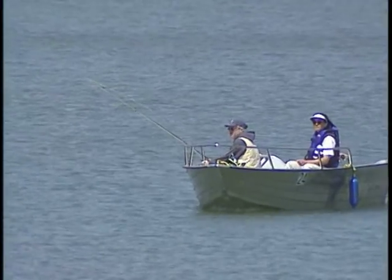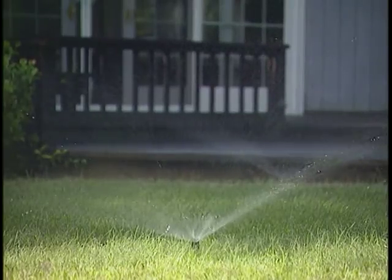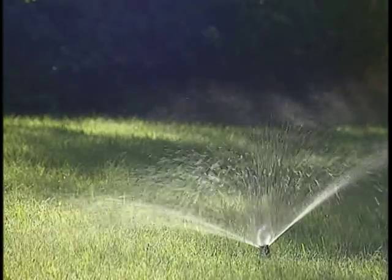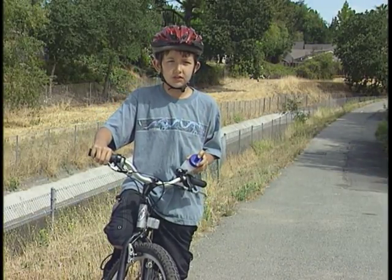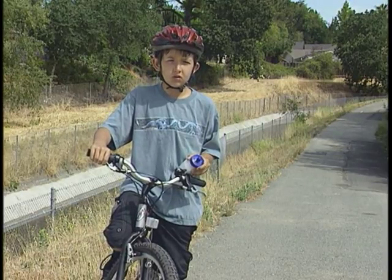We can also keep the delta clean without ever even going there by conserving water. The less water we use on our yards, the less runs off into creeks and storm drains that take pollution back to the delta. It's everyone's job to make sure we have clean, safe drinking water. Because when you think about it — water, what would we do without it?